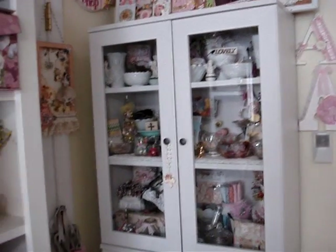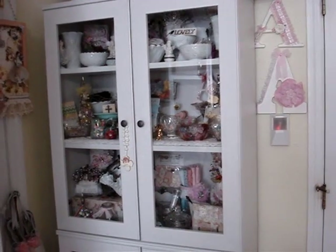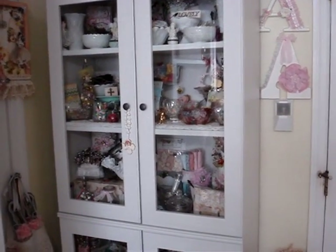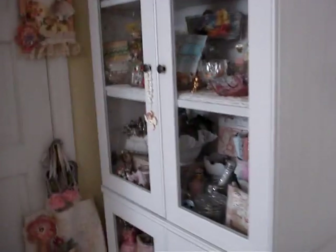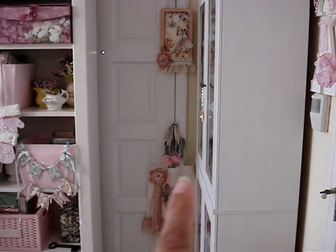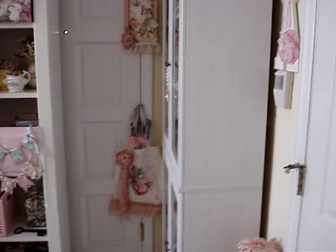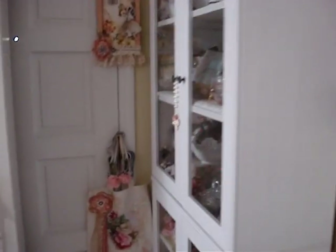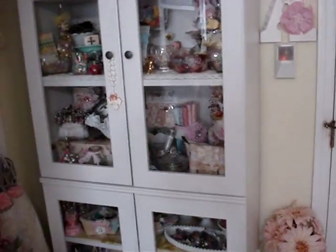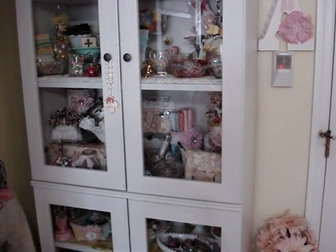Hi everyone, I want to share a new piece of furniture in my scrap room. I've had so many different spaces in this corner - when you walk in, this is the corner where my shelves end. There's a door to the outside, so I needed something narrow here. My husband had painted another piece of furniture my sister gave me, but I didn't like it, so we went to IKEA.